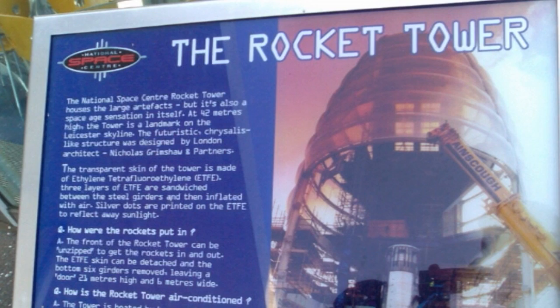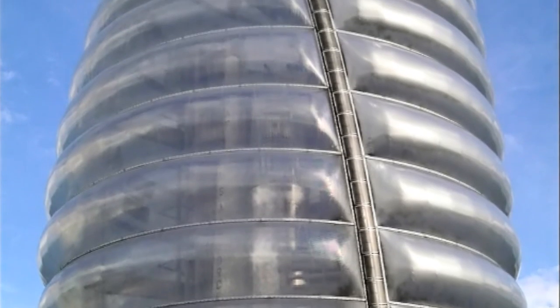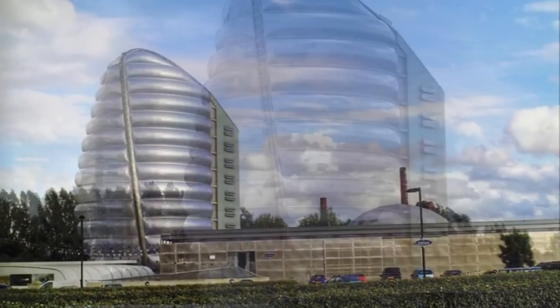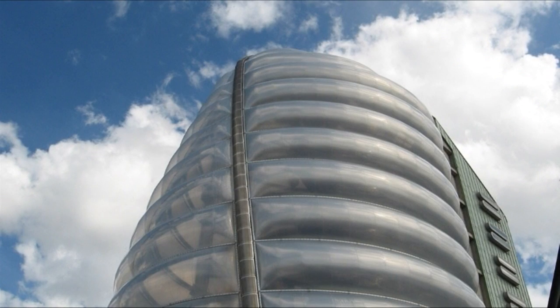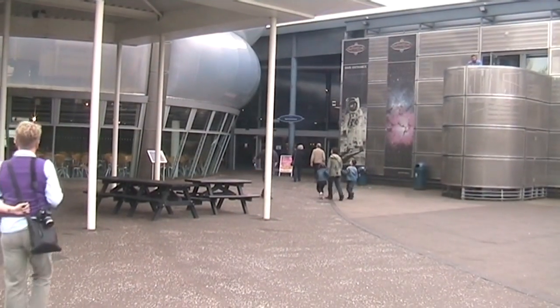The Space Center Rocket Tower houses the largest artefacts, but it is also a space-age sensation in itself. At 42 metres high, the tower is a landmark on the Leicester skyline. The transparent skin of the tower is made of ethylene-tetrafluoroethylene, or ETFE. Three layers of ETFE are sandwiched between the steel girders and then inflated with air.